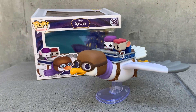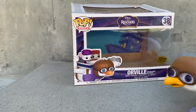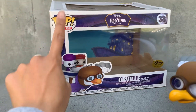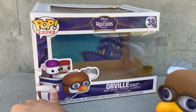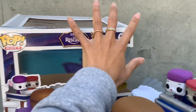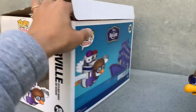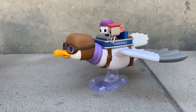Hey guys, I just wanted to do a quick video on this that I'm so obsessed with. I totally took it out of the box because I'm a crazy person. This is The Rescuers — it's the Funko Pop Rides: Orville with Miss Bianca and Bernard, number 38. I don't know why I'm still showcasing the box since I took it out, and that's a blasphemous thing for me to do, but it's honestly so gorgeous.